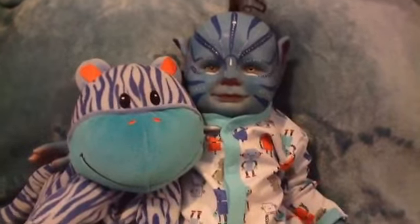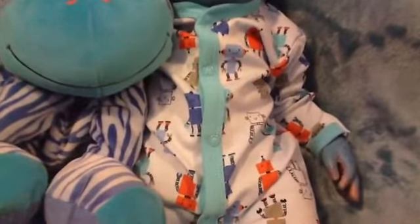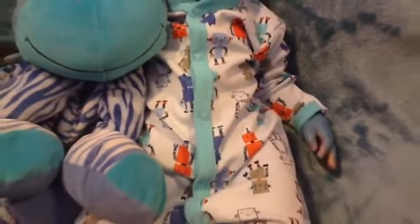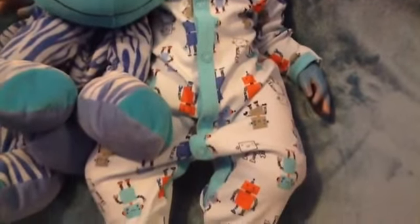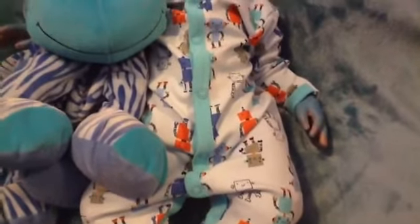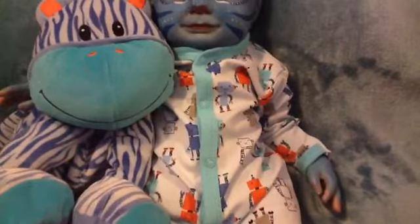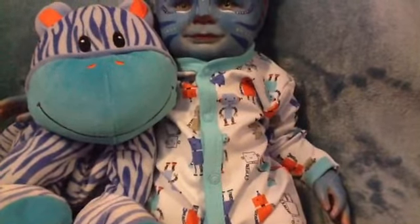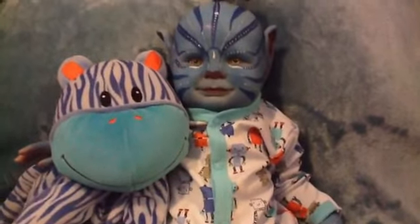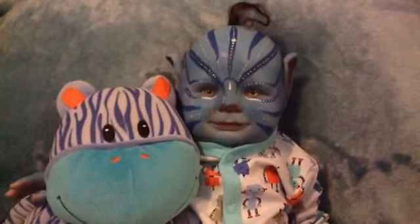Today he's wearing a sleeper that has little robots. Hiding under there he does have a tail — I have thought about modifying his clothes so that the tail can peek out, but I haven't done that yet. It certainly is possible, as in his native outfit that he came with, but I haven't done that with any of his sleepers yet.